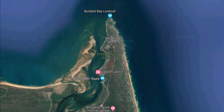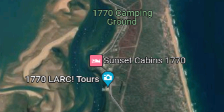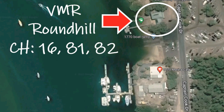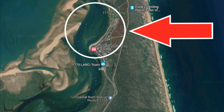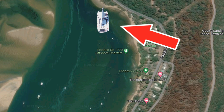We arrive at 1770, just outside the bar. When going in, you need to look for the two navigational markers that indicate the entrance. Make sure that if you have a deep draft, you are there on the incoming high tide. If you need any more information, VMR Round Hill is on channel 16, 81, and 82. Once inside, you can anchor up anywhere in this area, or further down past the marina. This is where we anchored, and it served us really well — we managed to get out of some of the flow of the incoming and outgoing tide.